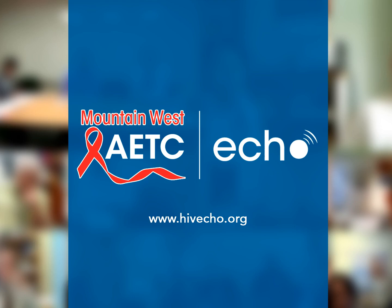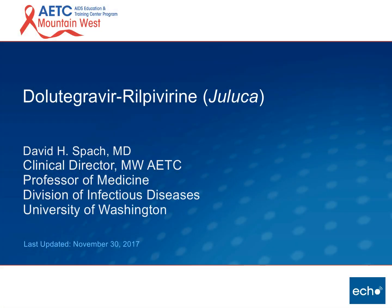My name is Brian Wood, Medical Director for the Mountain West AETC Echo. Welcome to this week's session, and I will turn it over to today's speaker.